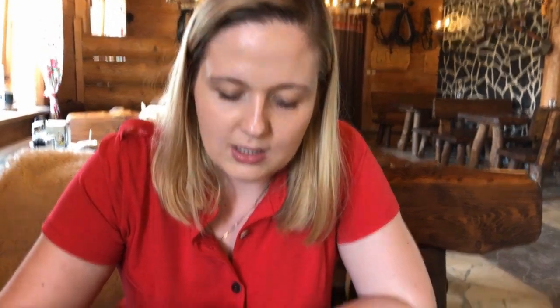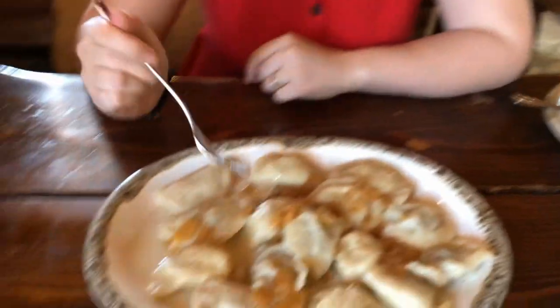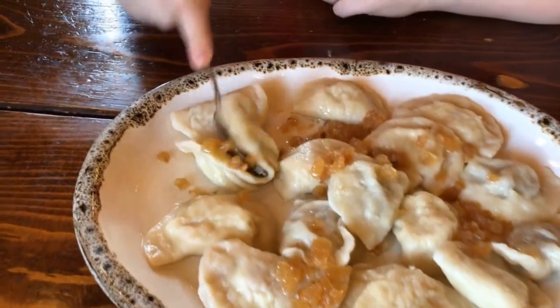Our last dish is here, and I bet all of you know what it is — pierogi! We ordered three different kinds of pierogi, fifteen pieces in total. We have pierogi with mashed potatoes and cottage cheese — pierogi ruskie. Pierogi with sauerkraut and mushrooms — pierogi z kapustą i grzybami. And pierogi with meat — pierogi z mięsem. On top you have greens and caramelized onion, maybe some butter. Let me try the first one.